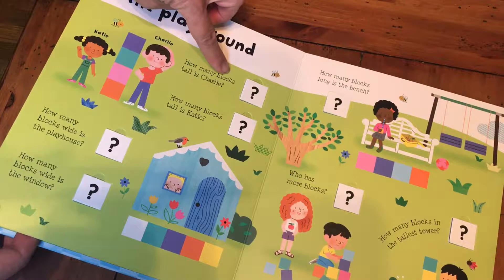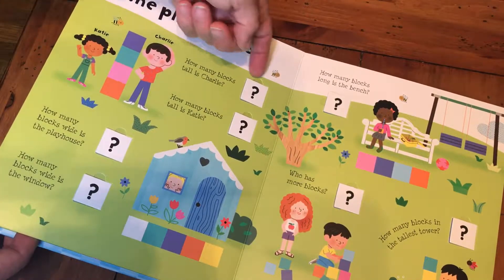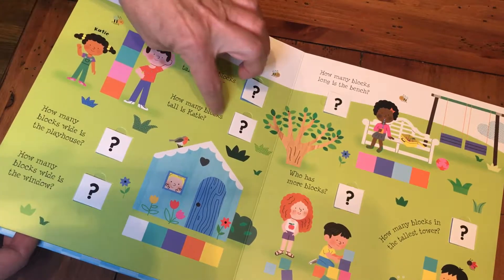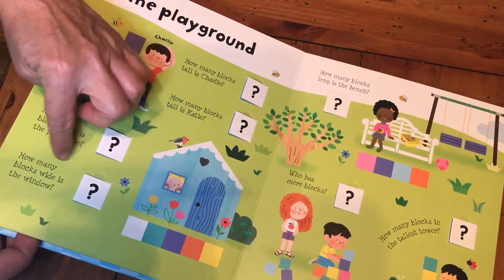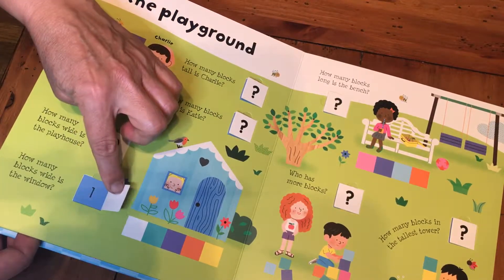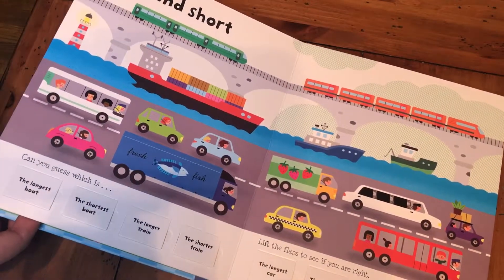How many blocks tall is Charlie? One, two, three, four — four! How many blocks tall is Katie? Three. How many blocks wide is the house? The house is five blocks wide. How many blocks wide is this window? It's one. And that's how these are on this side too — you're still measuring with blocks.